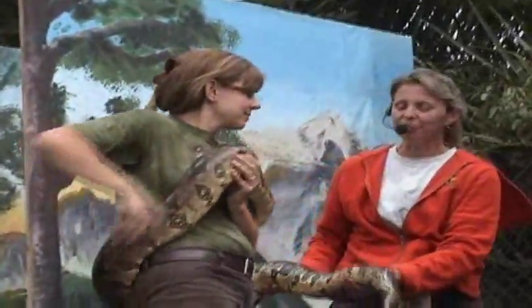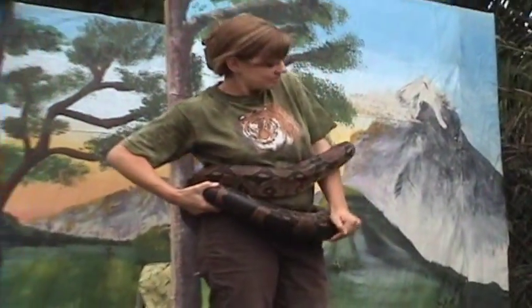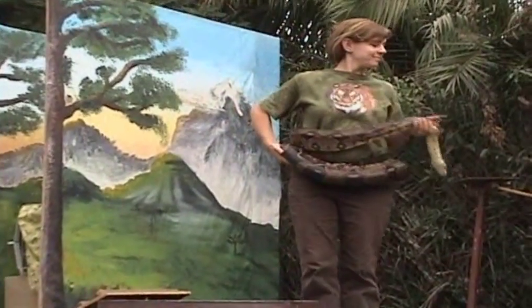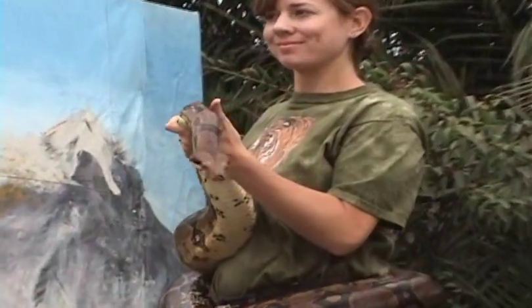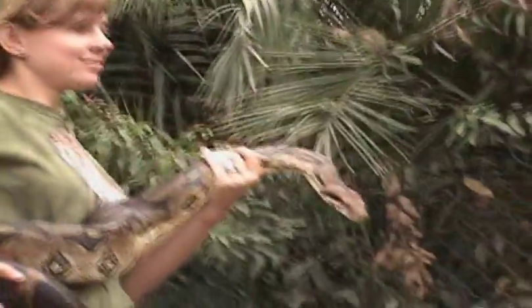Now this is a 10 and a half foot red-tailed boa constrictor. It weighs about 50 pounds. This snake, too, at the pet store is only about a foot long — 10 and a half feet long now — and this snake is going to grow to be 18 feet long by the time it's all said and done. So remember when you go to the pet store, really think about the animals that you're getting. How about a round of applause for our red-tailed boa and Joshua, too.